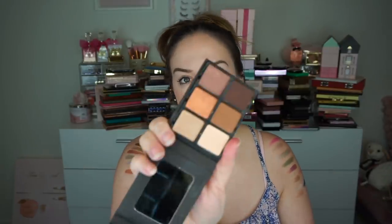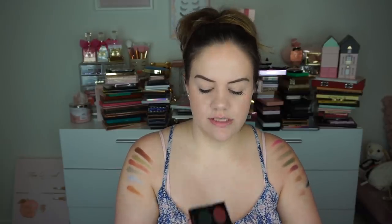I have this little Viseart Theory palette — really good travel neutrals. All the little Huda palettes right here I am going to hold on to — I have Emerald, Sapphire, Ruby, Mauve, Warm Brown, Electric, and Smoky. I actually really like all these palettes. I have this Wet N Wild House of Thorns from their rose collection. I haven't had this very long so I'm going to hold on to it for now — I already got rid of so much of theirs, I want to keep some.